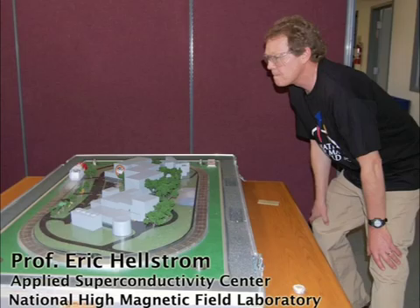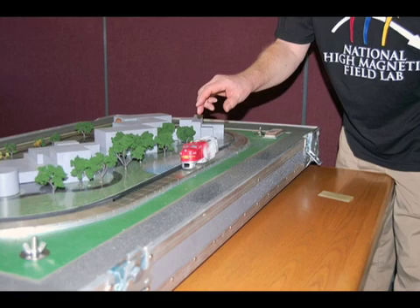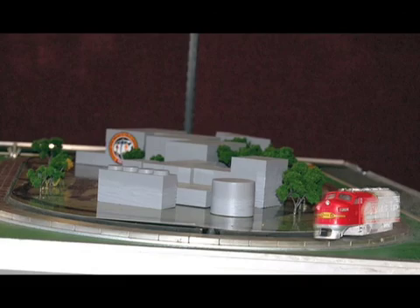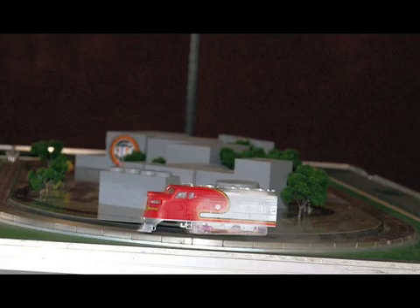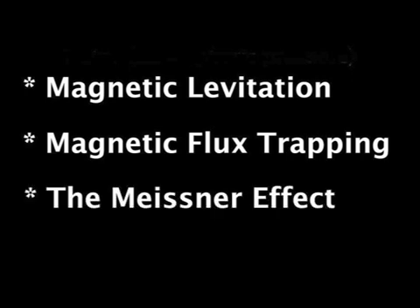In this slideshow, I use a train model to demonstrate some of the science behind developing superconducting technology. This model doesn't show exactly how a real superconducting maglev train would work. The real train would use superconducting electromagnets, not the form of superconducting material we show. But this model does illustrate principles such as magnetic levitation, magnetic flux trapping, and the Meissner effect. Plus, it's a lot of fun.